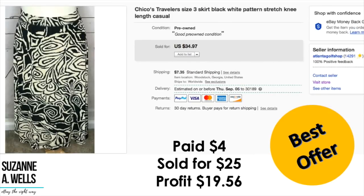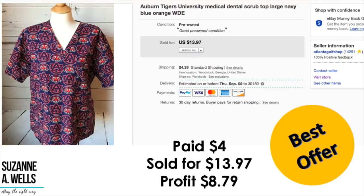A Chico's size 3 skirt: paid $4, sold for $25, profit was $19.56. An Auburn Tigers medical dental scrub: paid $4, finally sold after about three years for $13.97, profit was $8.79. Scrub tops used to be a good seller for me, but I leave them now — I'm not seeing those prices anymore. Maybe because too many people are selling them, or they're just not as unique as they used to be. Over the evolution of my business, I just don't even look at them anymore because they don't sell for enough.